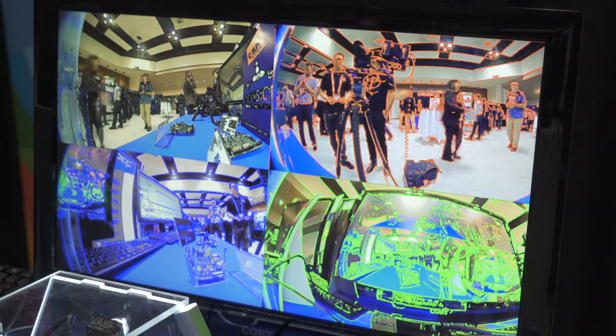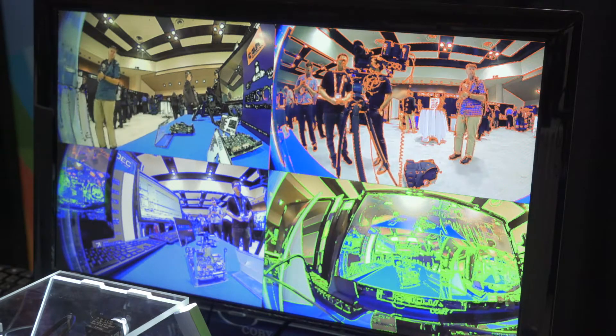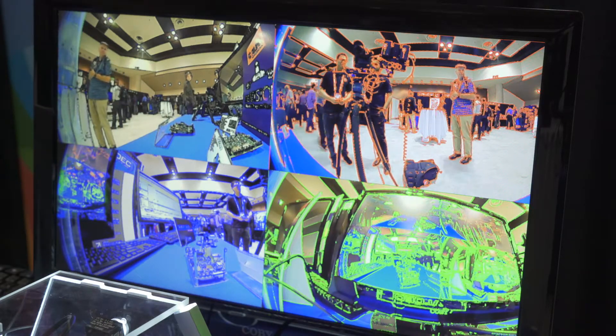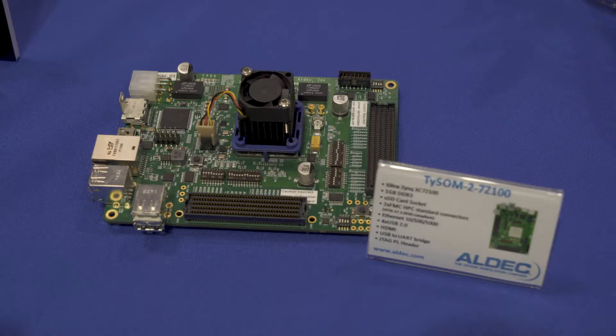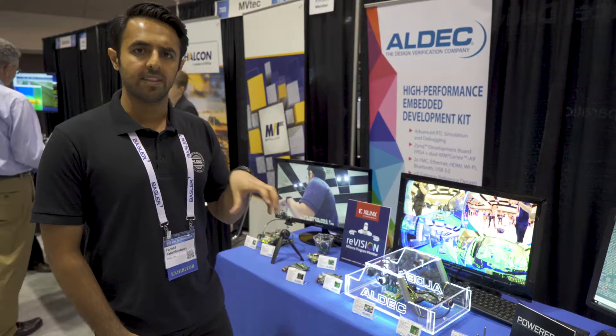As you see, edges are detected. We have front, back, left, and right view of a car. This board comes with the 7Z100 Zynq chip, which is the biggest Zynq chip in the 7000 family.